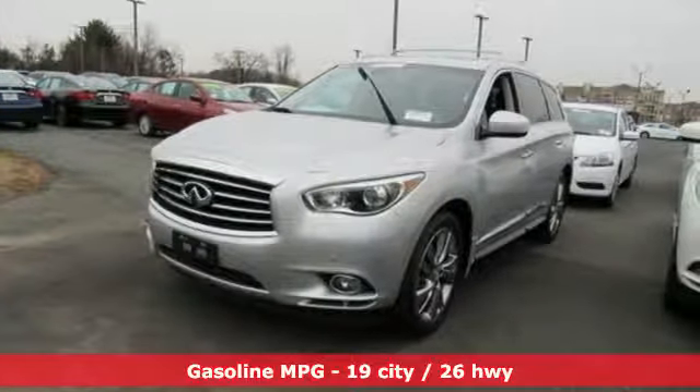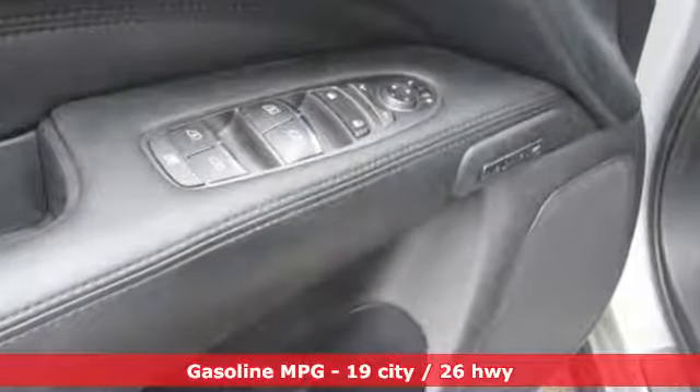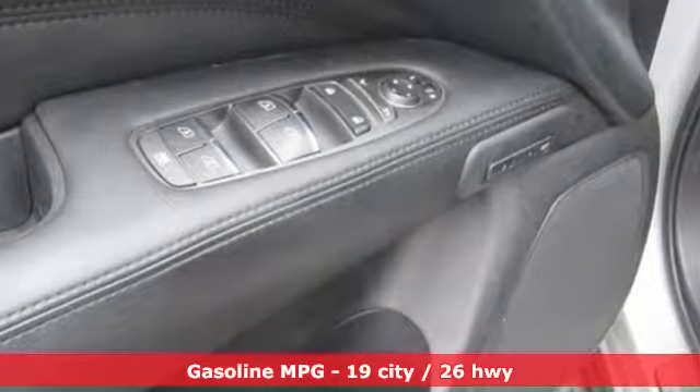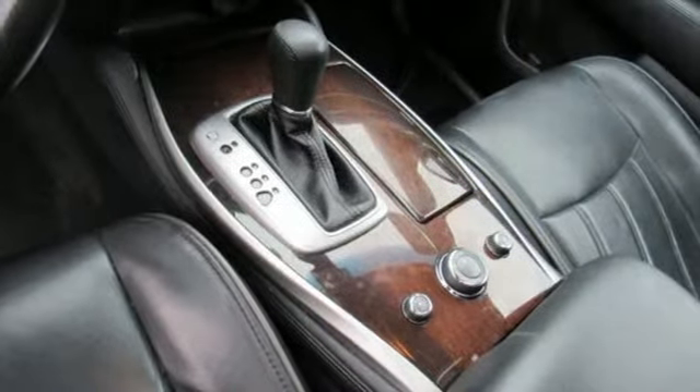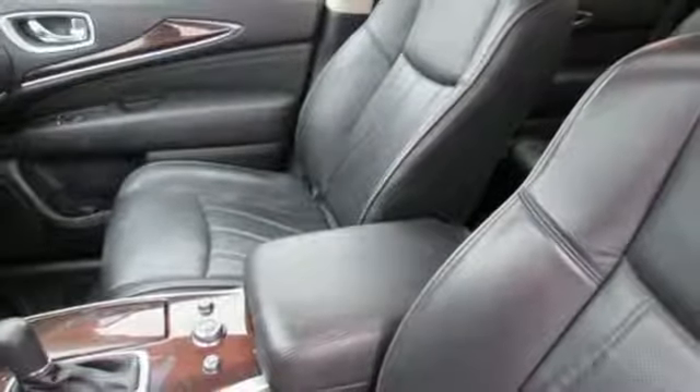V6 engine. Gas pressurized shocks. Integrated navigation system with voice activation. Power heated mirrors. Dual zone climate control. Auto dimming rear view mirror.